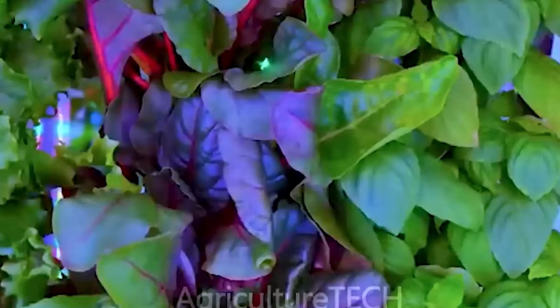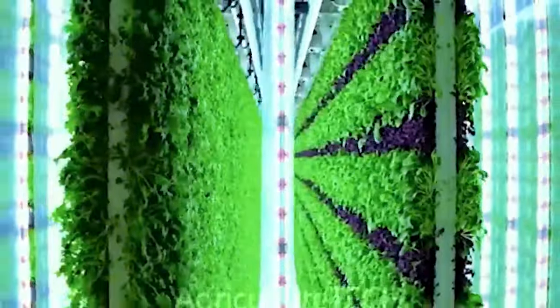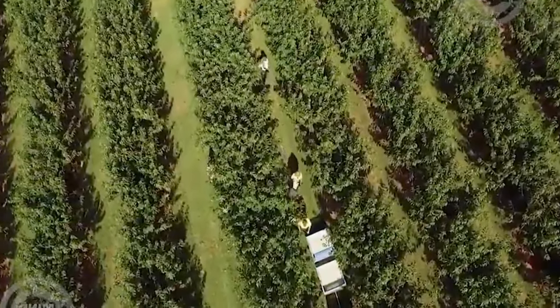This smart, automated assembly line handles all planting and harvesting of vegetables, potentially reducing the need for some farmers.